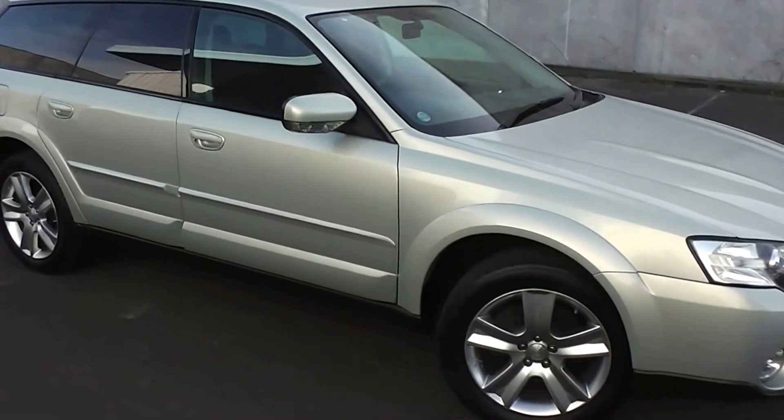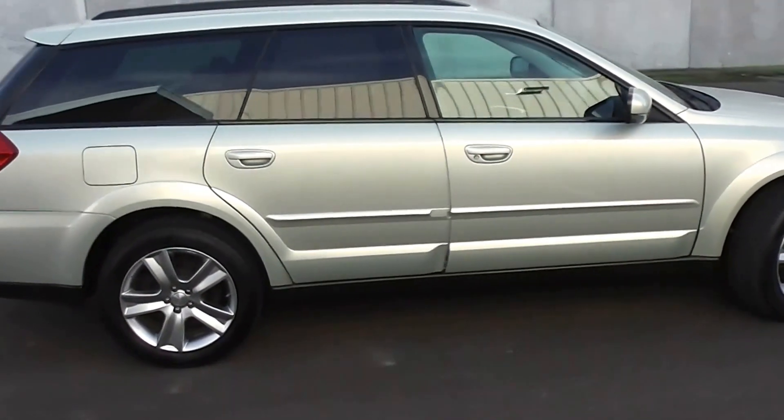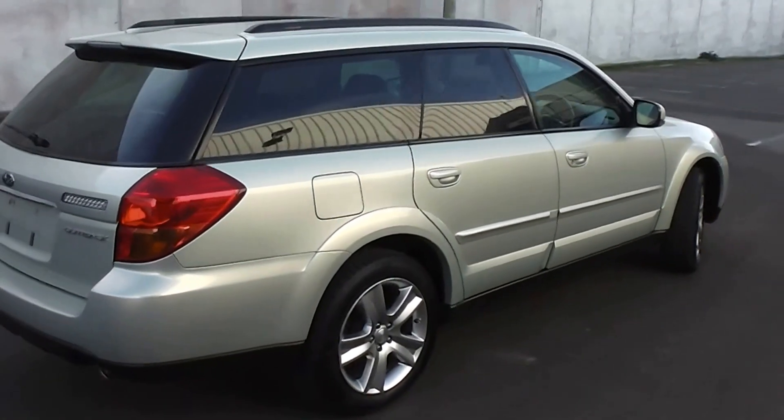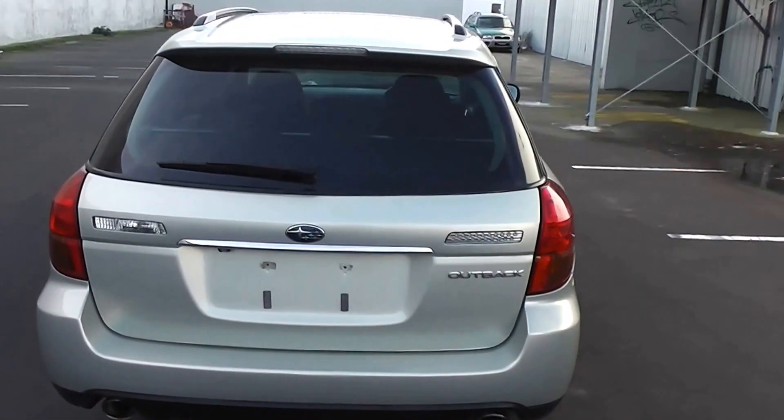Hi, Peter Day here. Take a look at this. It's a 2006 Subaru Legacy Outback, four-wheel drive station wagon. It's travelled only 64,000 kilometres, and it comes with AA mileage verification as to the correct odometer reading.